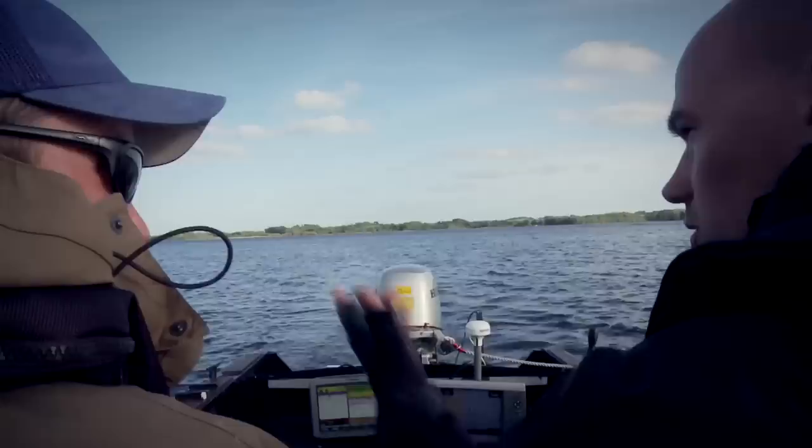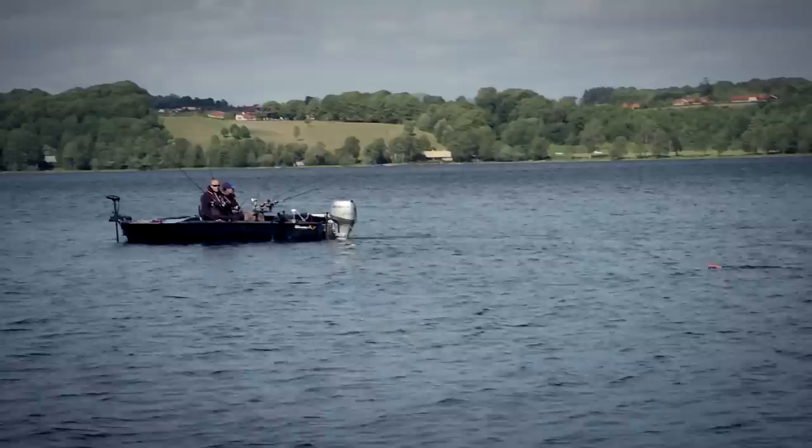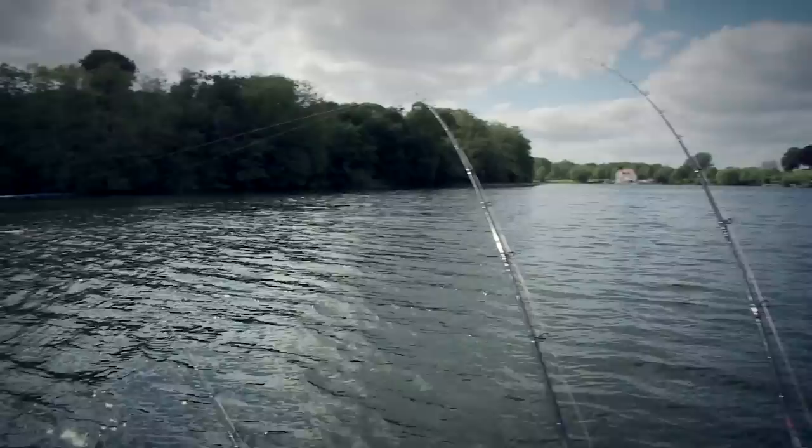Pike fishing can be so varied. Here we are trolling on a big lake with pike fisherman Christian Miller. With the side planers here we're fishing a broad area and we got different lures working at different depths, and we're also fishing over different depths.